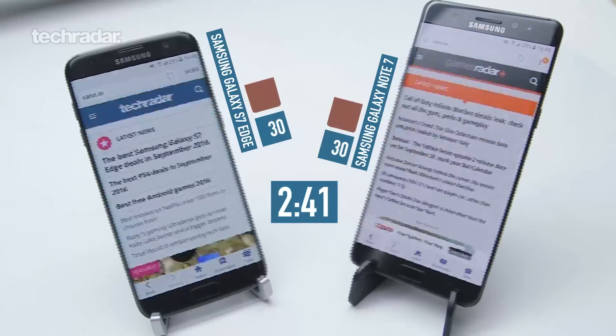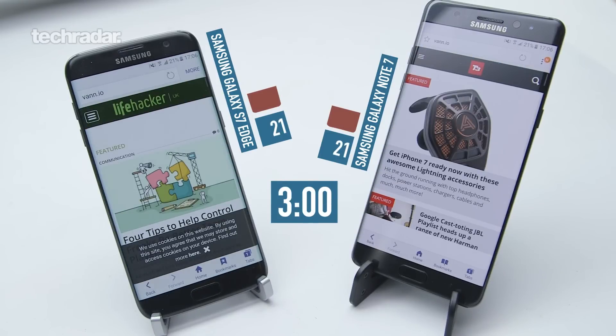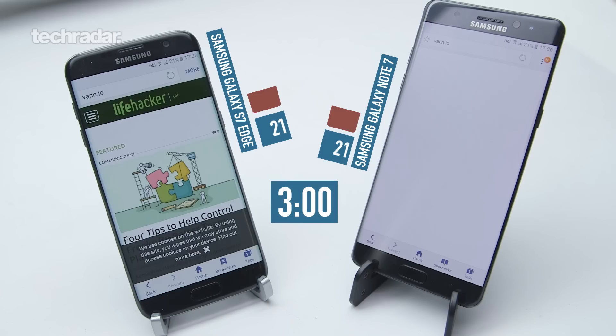And after the third hour, we're still on a similar scoring here — it's 21% for both of these phones. This is doing phenomenally well against the S7 Edge.